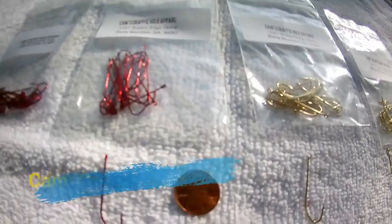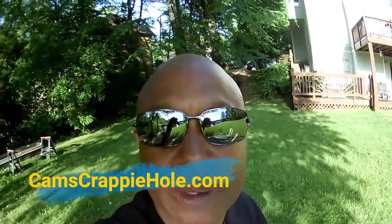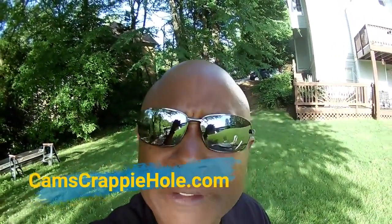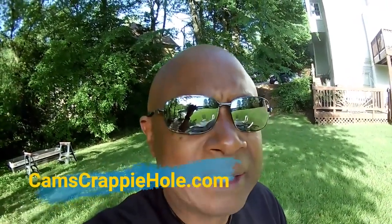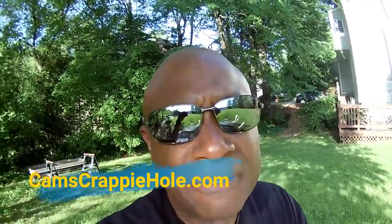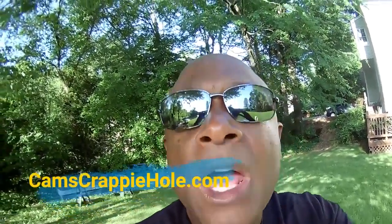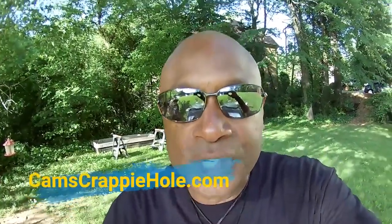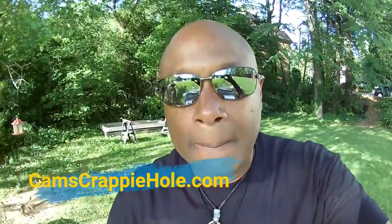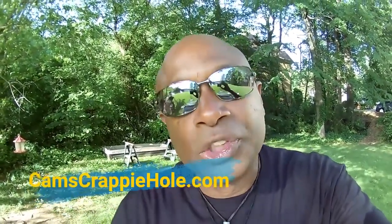Everything in my store comes with free shipping, so you don't have to worry about paying shipping. If you like my material and the information I'm giving you, hit that thumbs up button, share it with some of your buddies — whether in Cali, Florida, South Carolina, wherever you are across the country. Go right downstairs to the right of the video, you'll see a red subscribe button. Click that bell so you won't miss any of my episodes.